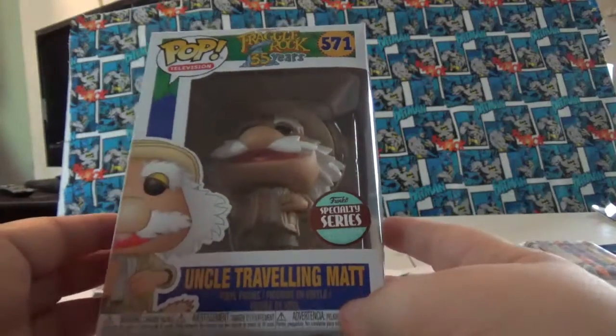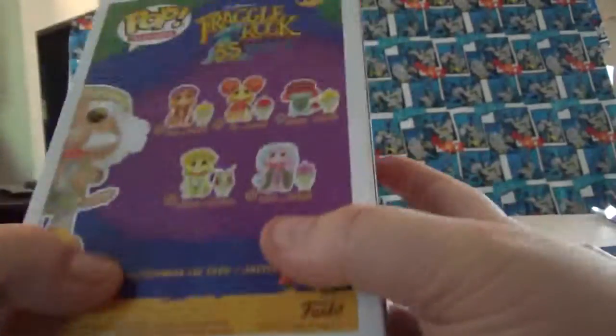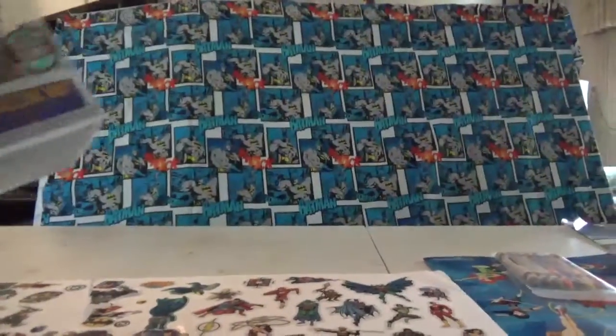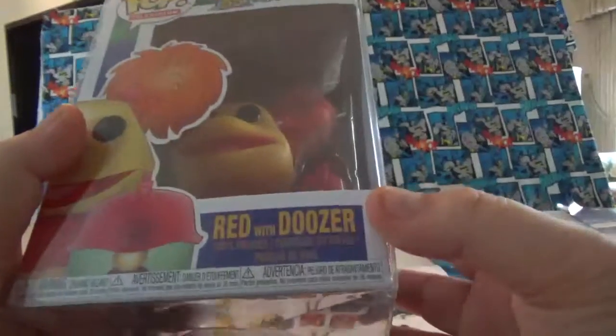Gobo would always talk about how his Uncle Traveling Matt is coming, and it'd be a big deal. I now have the full set, which is very cool. And also from the same Amazon lot, I got Red with Dozer.